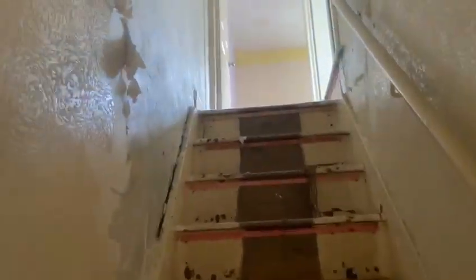The landing and stairs. We've started to strip the wallpaper but the walls aren't very good so they'll be getting skimmed.